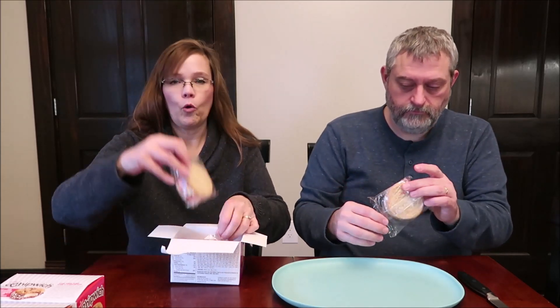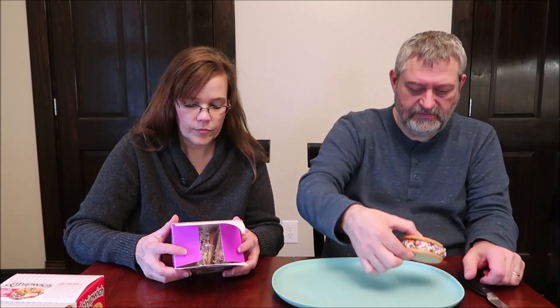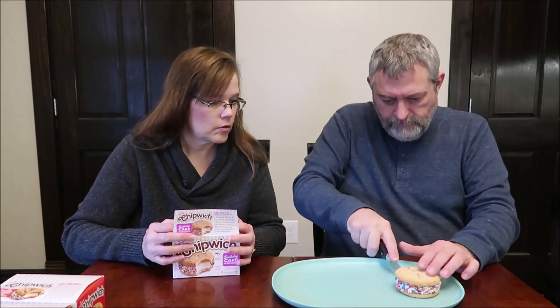Rich and creamy premium birthday cake flavored ice cream, fresh baked sugar cookies, and rainbow sprinkles all in the same bite — cold, creamy, sweet, and crunchy. One sandwich is 90 grams and 320 calories. They're very pretty. You open the box and see sprinkles, and of course they're individually wrapped. It's a good size for 320 calories — pretty decent thickness. These are distributed out of Connecticut, so maybe that's why they're just now making it here.